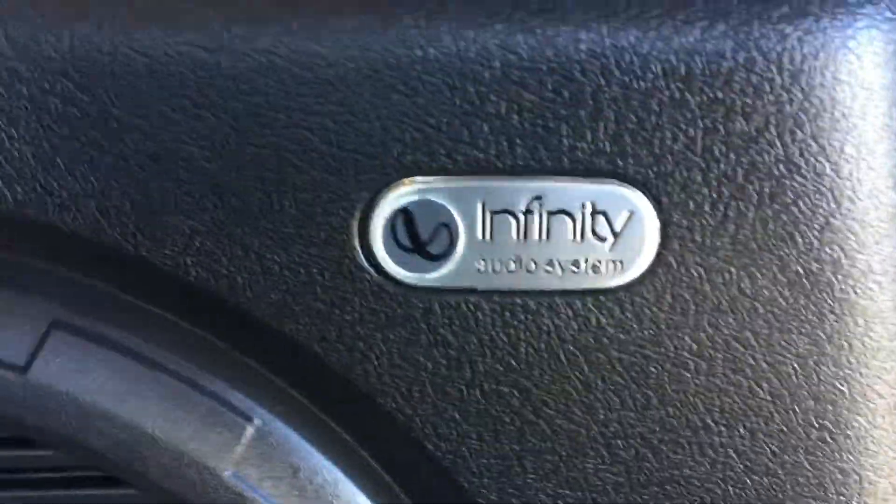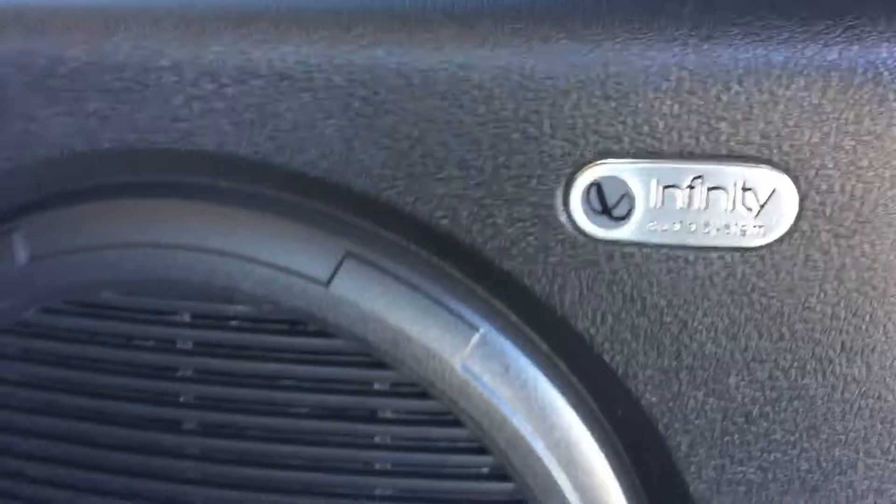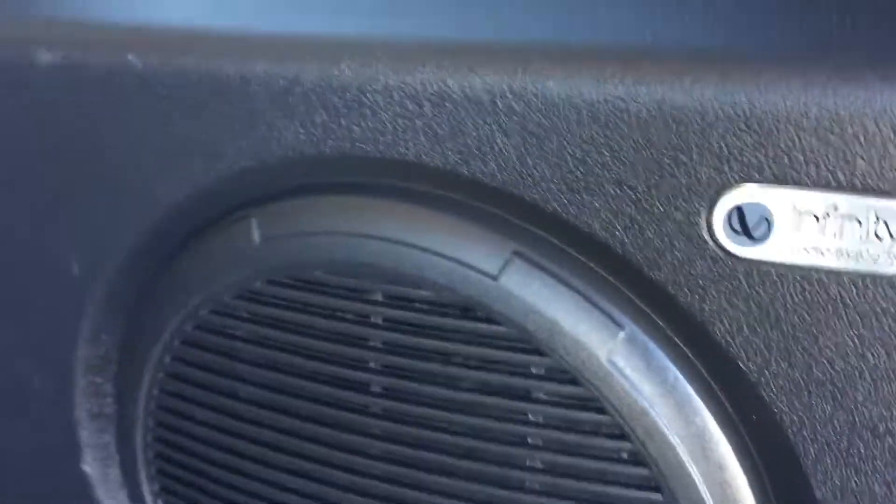The Jet package must be a pretty loaded up trim, because it does have the Infinity audio system in it. It's a really good radio system — kind of right there with Sony or Bose.